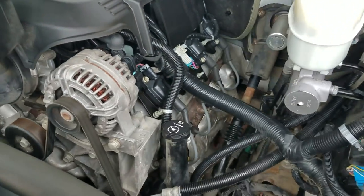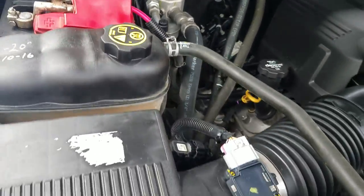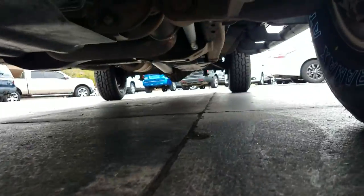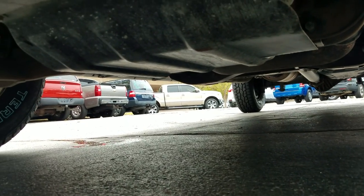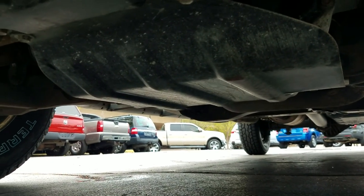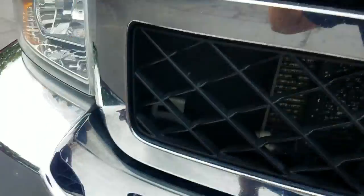Underneath the hood — idles smoothly, looks great, sounds good, runs good. No signs of any damage, no signs of any leaks. As I crawl underneath the truck, much of the same — very clean, no signs of bent metal from an accident. The AC is dripping right there, but that's all good. Inside and outside, top to bottom, super clean truck that's been very well taken care of.